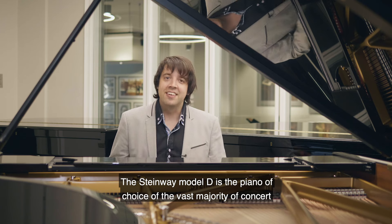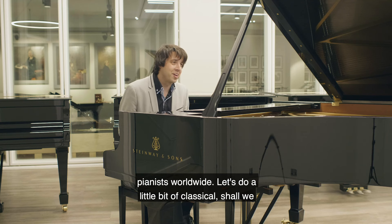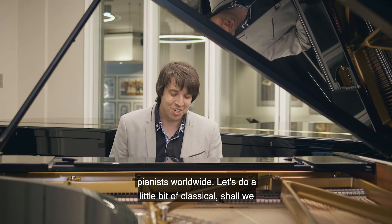The Steinway Model D is the piano of choice of the vast majority of concert pianists worldwide. Let's do a little bit of classical, shall we?